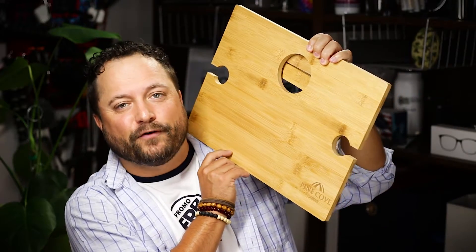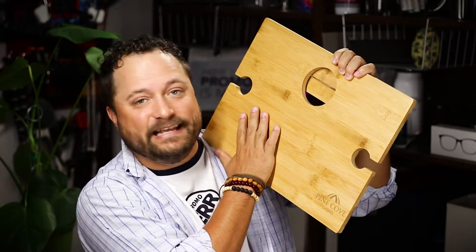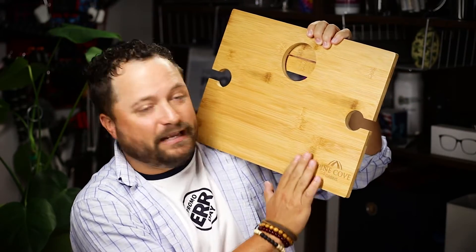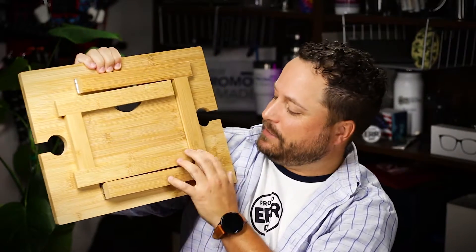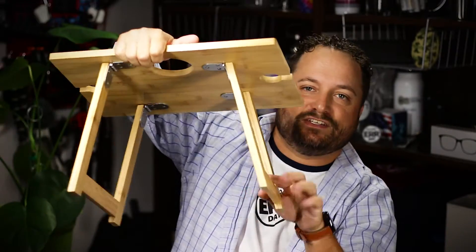Today's product is the Everett Bamboo Wine & Cheese Table from Logomark. It is an awesome bamboo wine and cheese table. It's got a nice big place for your logo right down here. On the back it does have these foldable legs that you just pop out just like this, and now it turns into a table.